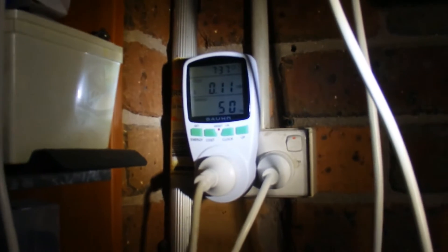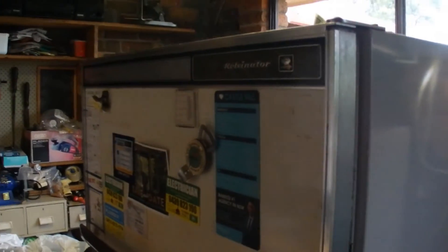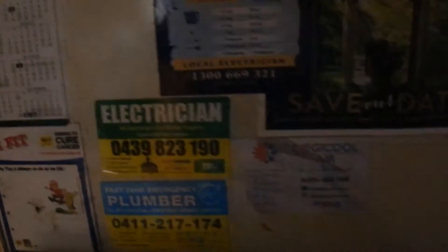I've got a power meter and I've plugged that into the outlet and plugged the fridge into the power meter. This fridge is a 480 litre fridge-freezer combo, it's 45 years old, and yes, it's definitely seen better days.